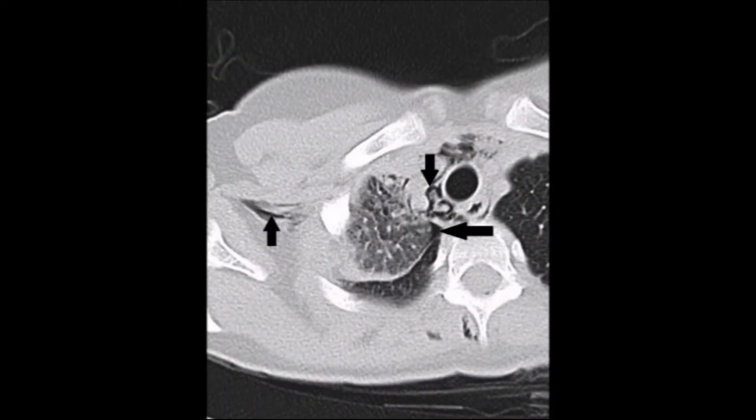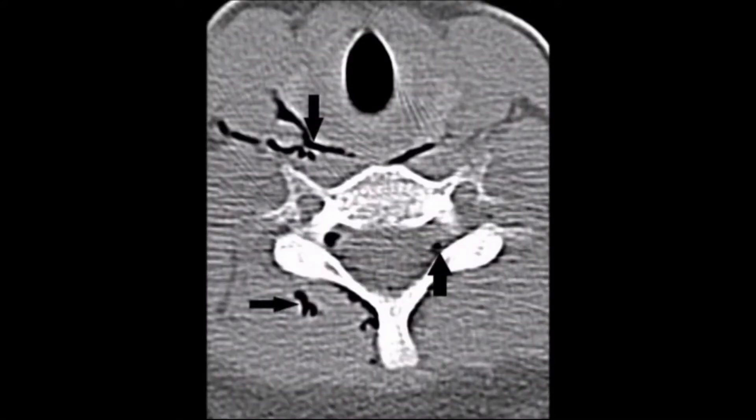This chest CT scan shows air dissecting through the mediastinal spaces (down arrow) and the subcutaneous soft tissue (up arrow). Minimal pneumothorax is also noted (left directional arrow).